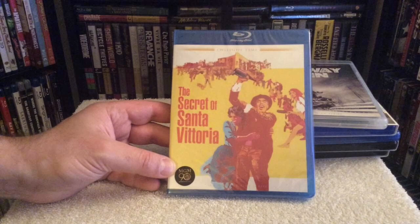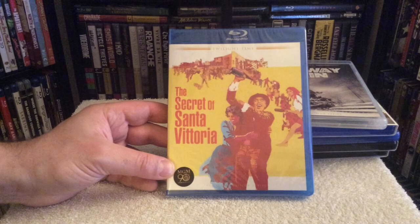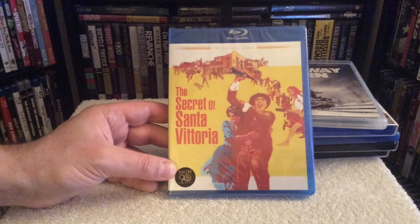The next film I got is another Twilight Time edition — The Secret of Santa Vittoria, starring Anthony Quinn and Anna Magnani, a wonderful Italian actress. She was also in one of my other favorite films, The Rose Tattoo with Burt Lancaster — a powerful performance, though that one is unfortunately still not on Blu-ray. Hopefully Twilight Time or another company will get the ball rolling on that. This one was going out of print with about 50 left in stock, so I figured I'd grab it before it was gone.